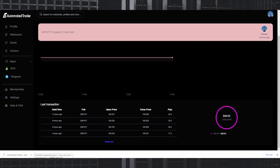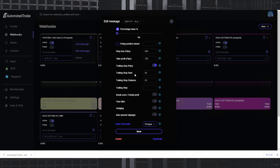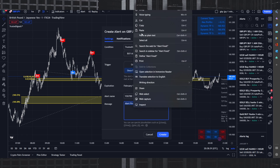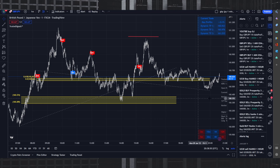Go back to Webhooks, click Copy Message — go to Edit Message so you can see the message Automated Trader generates. Then go back to TradingView and paste the webhook message into the message field, then click Create. That's it — literally that simple. Now you'll see 'YouTube' there. Anytime this alert fires, it will execute the trade with the parameters you set.